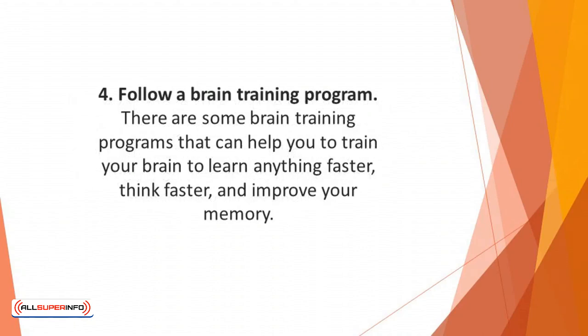Number 4: Follow a brain training program. There are some brain training programs that can help you to train your brain to learn anything faster, think faster, and improve your memory. You can even take advantage of these programs without stressing yourself, since it's something you can do while lazily sitting on your couch, all thanks to the internet.